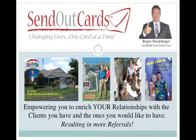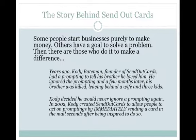SendOutCards is a powerful yet inexpensive system that empowers you to enrich your relationships with your buyers, sellers, as well as family and friends. Firstly, let me tell you a little bit about the history behind SendOutCards, because usually people start a business purely to make money. Others have a goal to solve a problem, and then there are those who do it to make a difference.